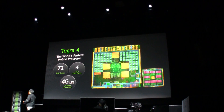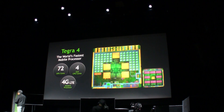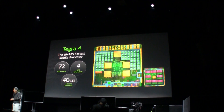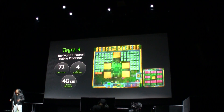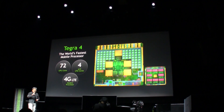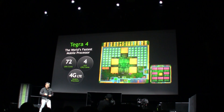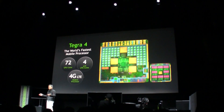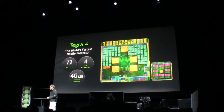Quad-core A15 is ARM's new CPU architecture, and quite a bit faster than our last generation. We still have our power-saving core — this low-power core that sips a little bit of power when you're mostly doing low computing requirement work.